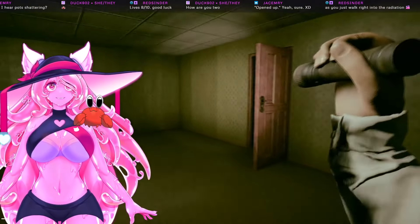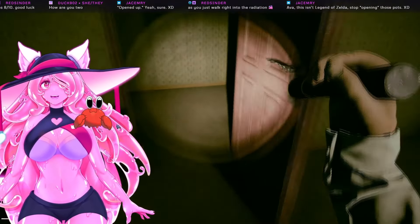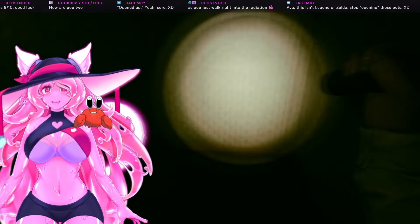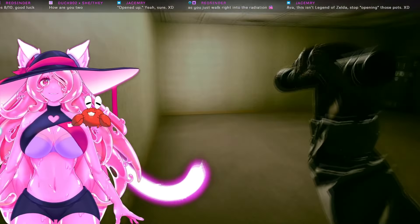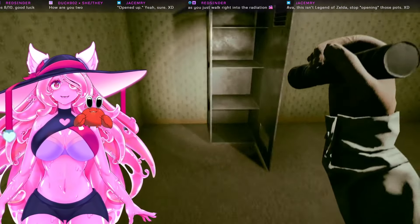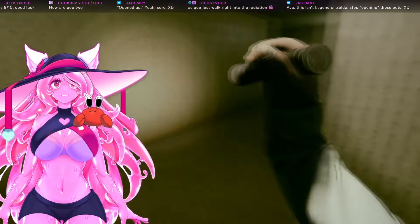I was only in it for like two seconds, okay? I wasn't thinking. It tells you it's gonna hurt you. What makes you think you can go in there? No — on the eyeball too!